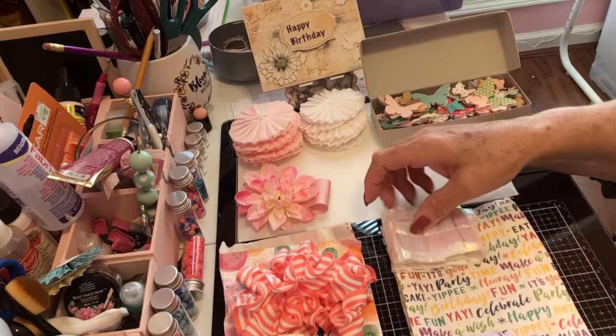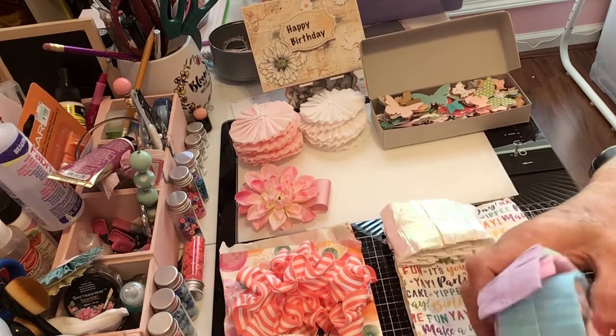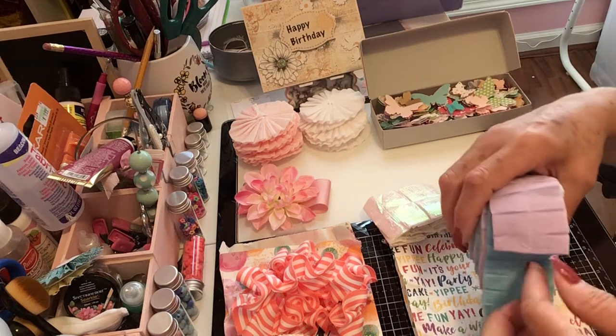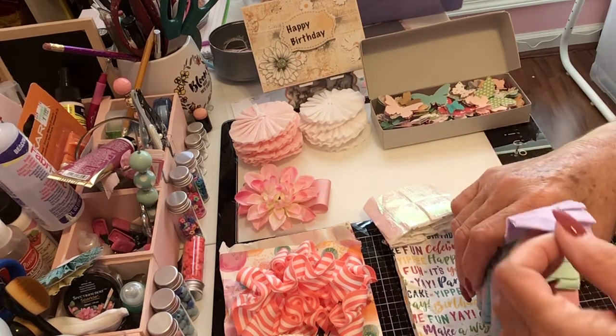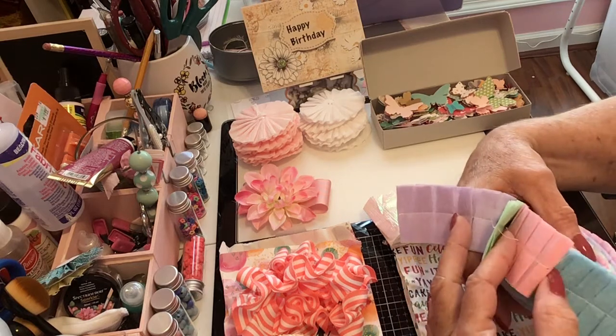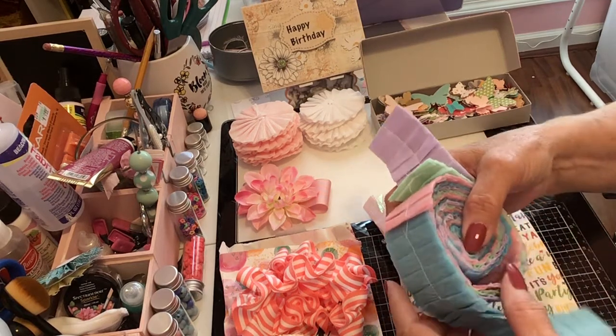And look at these — she's made me some blue ones, some lavender, some teal, and some pink. She made me lots!